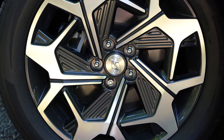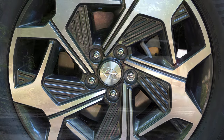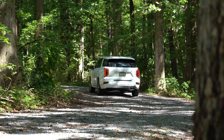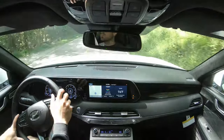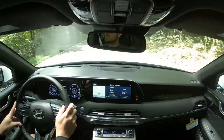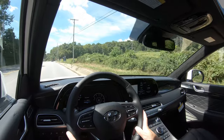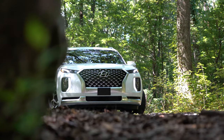Braking is equally important. Up front you'll find 12.4-inch ventilated front discs and in the back 13.4-inch solid rear discs. The 60-to-0 braking distance comes in at 129 feet — a little slower than some competition: Honda Pilot at 120 feet, Toyota Highlander slightly worse, Volkswagen Atlas at 139 feet. The braking feel is a little on the softer side, but it's something you get used to.